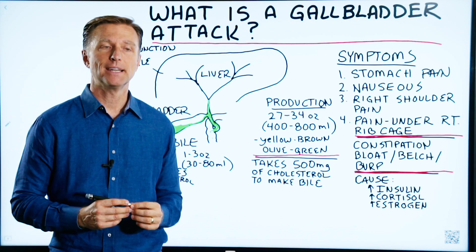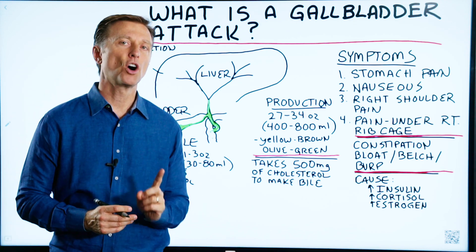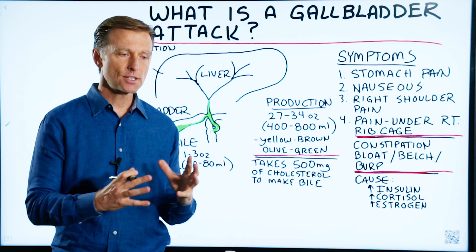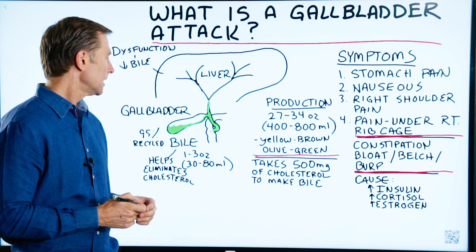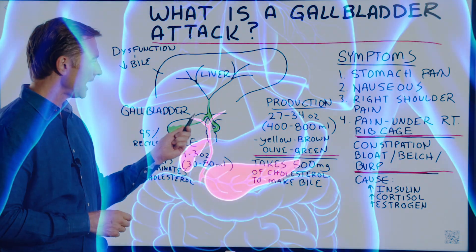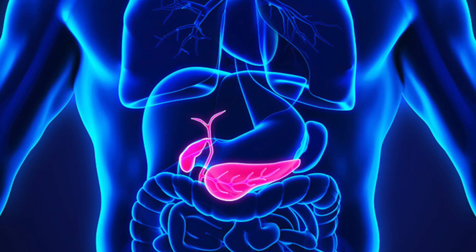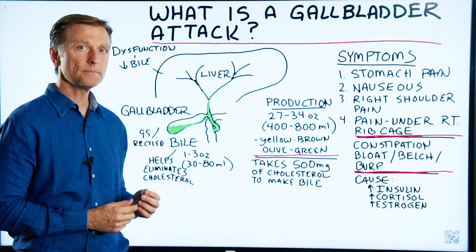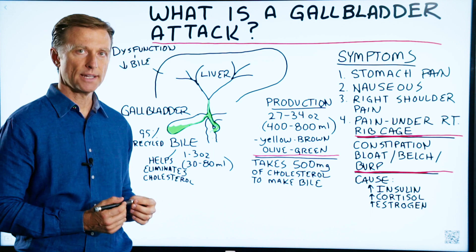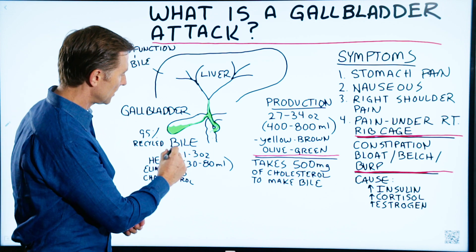Today I'm going to talk about the gallbladder and exactly what is a gallbladder attack. Let's start from the beginning and talk about the purpose of the gallbladder. The gallbladder is a sack that hangs underneath your right ribcage, and its purpose is to store and concentrate bile salts.